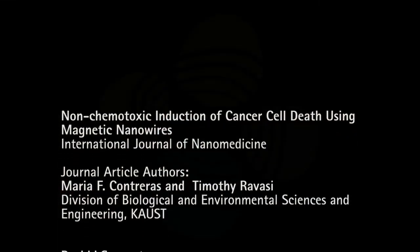The ultimate goal of this proposed treatment is to give it some specificity, and that can be partially achieved by coating the nanowires with antibodies that target the overexpressed cell membrane receptors found in cancer cells.